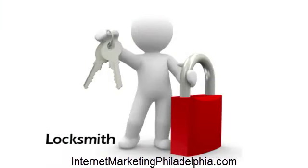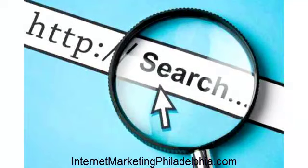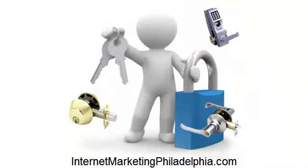As a local locksmith, did you know that there are people in our area who are looking for you right now, but they can't find you? Unfortunately, you're missing out on their business and losing money because of it. That's right, every day people in our area use the internet to find local shops, products and services they need, including locksmiths.